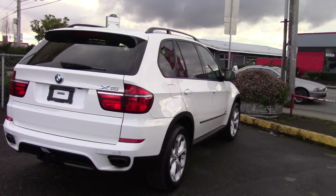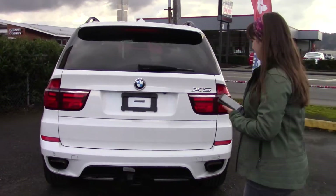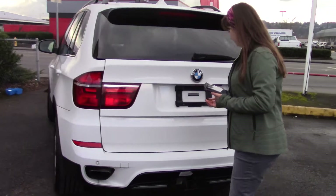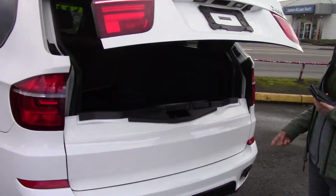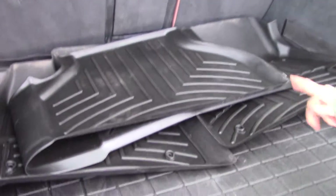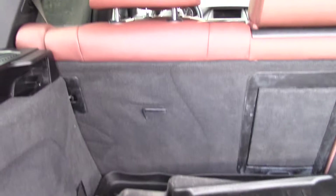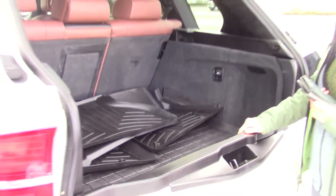It has a twin-turbo V8 in it, really fun to drive. It has a backup camera right back here — push a button, that's all it takes. And these are WeatherTech liners, really really nice, one of the best that you can possibly get. They're laser custom fitted to this car in particular. Love it.